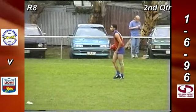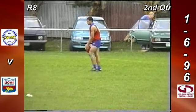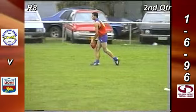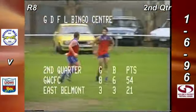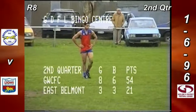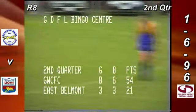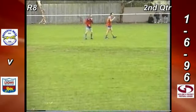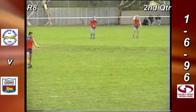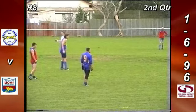East Belmont move to 3-3-21. Geelong West Cricket and Football Club 8-6-54. 33 points of difference on the GDFL Bingo Centre second quarter scoreboard — 24 minutes gone, close to half time. Good goal there, pressure being kept on by East Belmont. They just worked hard, pushed the ball forward. Cam took a couple of good marks — just a bit stiff about the kick to goal before that, could have racked up a couple. They're getting back into it. Both ruckmen — Ladder and Keegan — working hard. Justin's covering a lot of ground and probably beating them in the air, Trevor doing a lot of work on the ground, playing wide of each other.